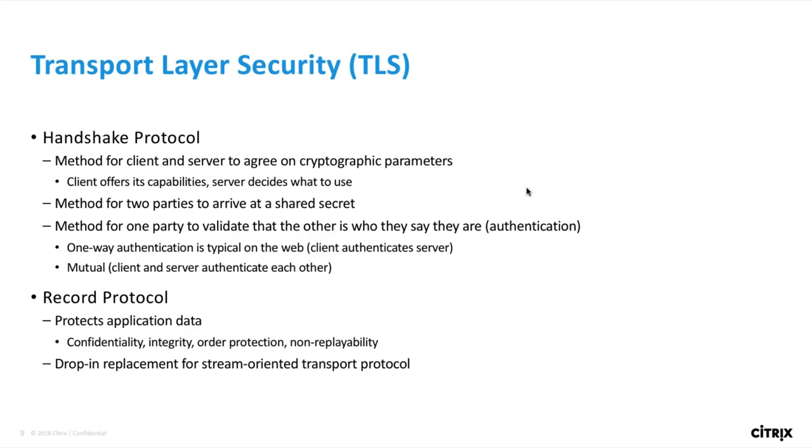The handshake serves essentially the same purpose in TLS 1.3 as it did before. First, it enables the client and server to agree on which cryptographic parameters to use. It's also the method by which the client and server arrive at a shared secret key used for encrypting application data. Finally, the handshake allows each party to verify that the other side is who they say they are. TLS sits between TCP and the application layer, and this functionality is provided by the record protocol, which kicks in after the handshake is complete to protect application data.